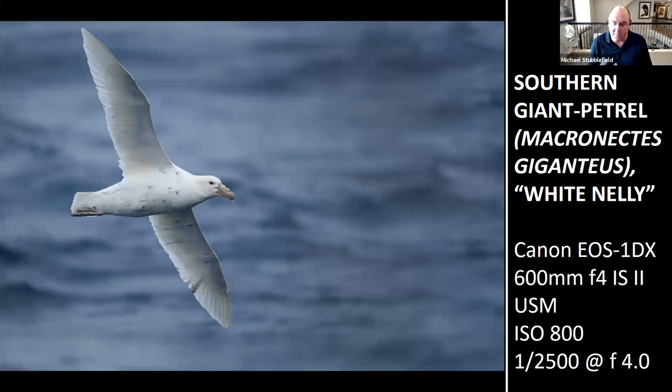For autofocus, pro cameras offer a suite of autofocus points. Michael tends to use a center point with surround, actively moved with his thumb on the back of the camera. His 1DX Mark III makes it very quick to move the focus point right where he wants the eye to be. For royal penguins coming out of the surf by the hundreds, the technique is isolating a bird as it comes at you at speed — needing 1/3200th of a second, shooting wide open for the beautiful background.